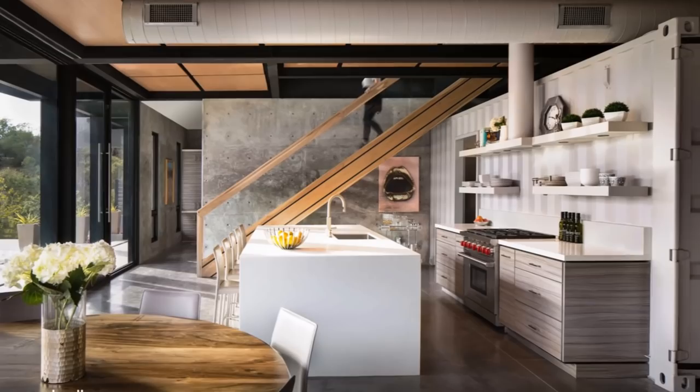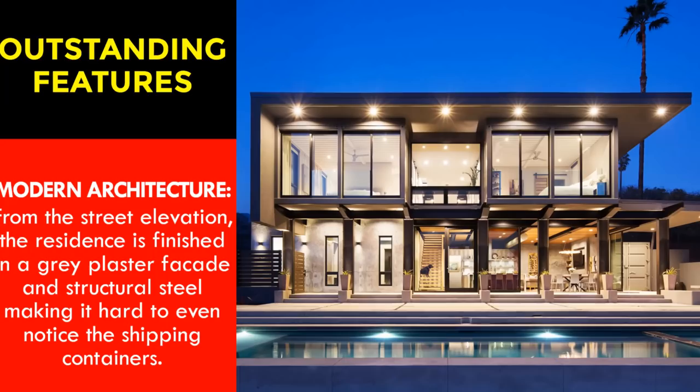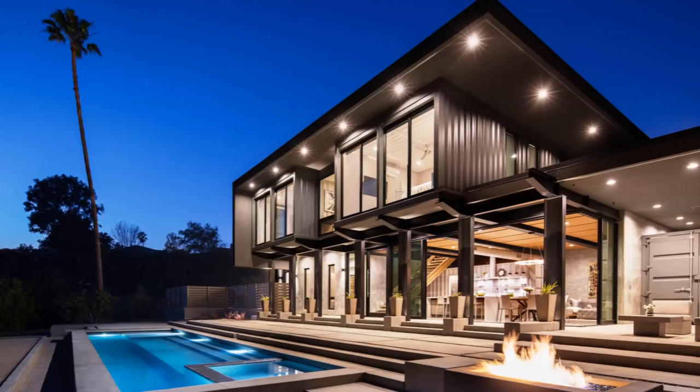On the ground floor level, the architects combined living spaces and the kitchen to create a center of activity and an area for entertaining. The main focal point is an exposed 20-foot shipping container in the living space that was transformed into a pantry and scullery. The most outstanding feature is the masterpiece of modern architecture — from the street elevation, the residence is finished in a gray plaster facade and structural steel, making it hard to even notice the home is made mostly of shipping containers.